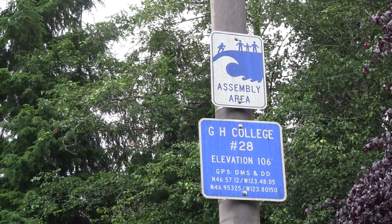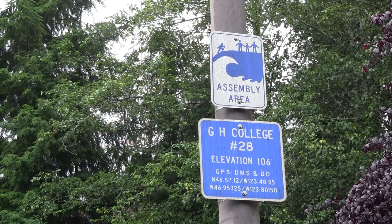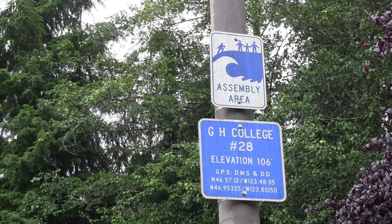Grays Harbor College is a tsunami assembly area. The assembly area is located in the upper parking lot. If told to evacuate to high ground, proceed immediately to this area.